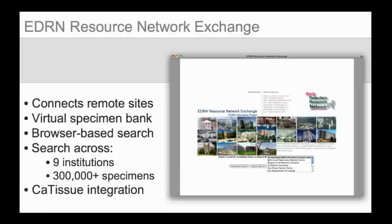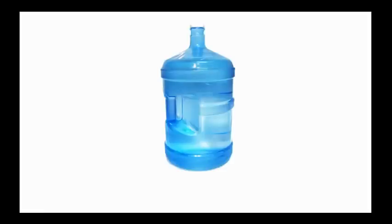Data from each site is instantly available from a single query from a browser-based search interface. Today, there are nine sites, together contributing over 300,000 specimens. Additionally, EDRN has been working with the CA-BIG program to integrate CA tissue specimen data into the virtual specimen bank. The EDRN Resource Network Exchange removed institutional barriers to specimen data, vastly increasing the net amount of data available to a given researcher in a given location.